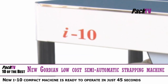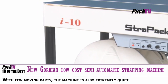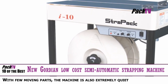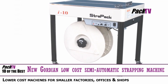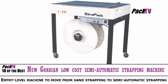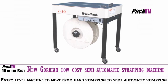Gordian Strapping claims the launch of their new i10 model begins a new era in affordable semi-automatic strapping machines for smaller factories, offices and shops. This new compact, reliable and easy-to-use machine is ready to operate in just 45 seconds and with few moving parts the machine is also extremely quiet. The i10 completes the Gordian range as it offers a low-cost entry-level machine for customers looking to move from manual strapping to semi-automatic strapping.